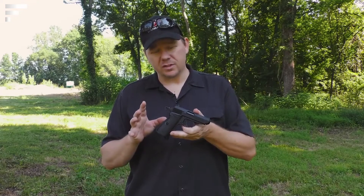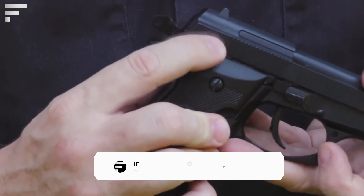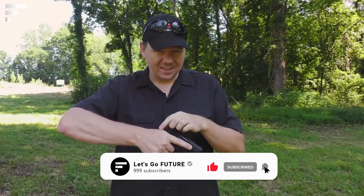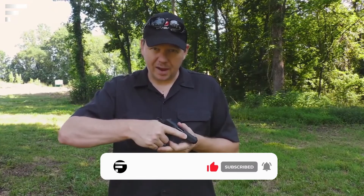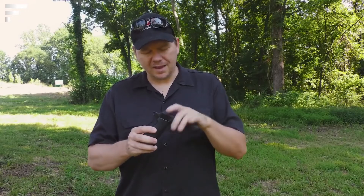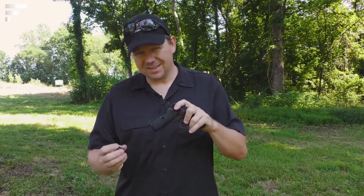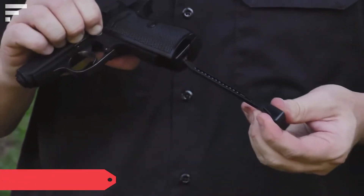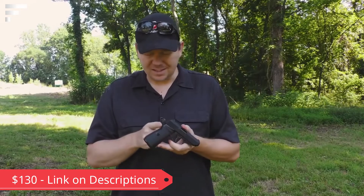The specifications have been updated to meet higher modern standards. The model shoots 4.5 millimeter steel BBs, has a 15-round magazine, and reaches up to 90 meters per second. The gun is also lightweight and compact — it weighs 560 grams and is 15 centimeters long. The price is 130 dollars.